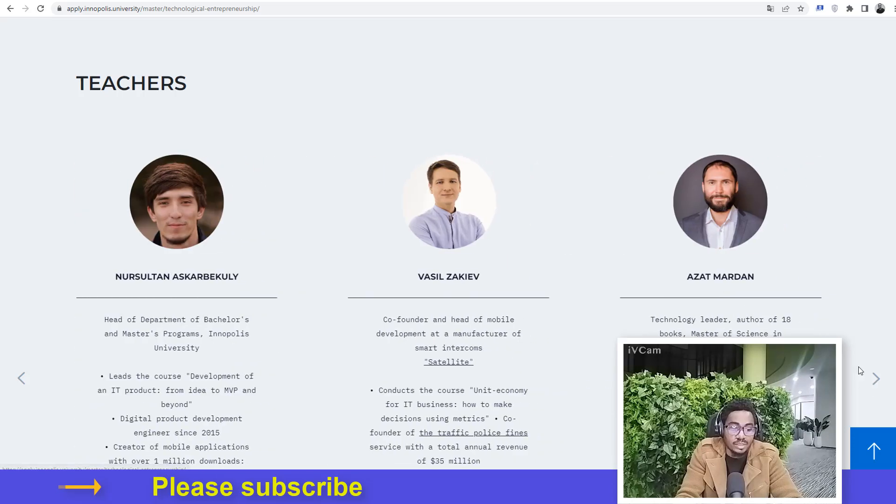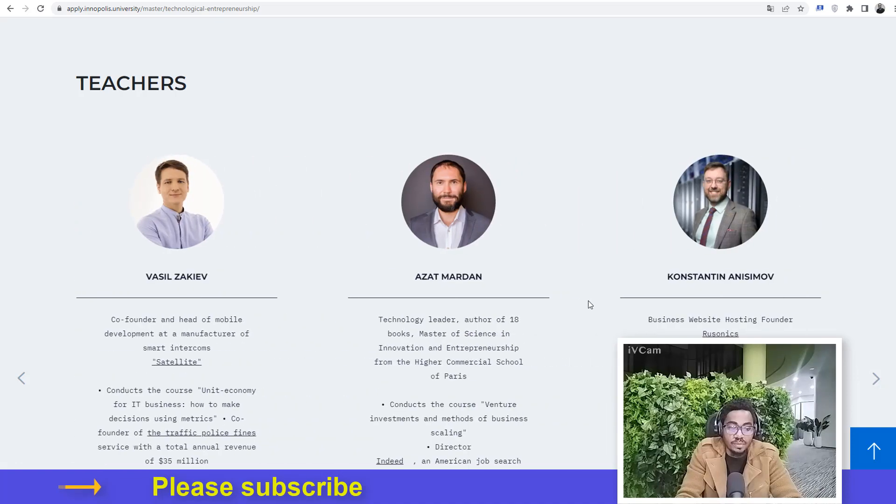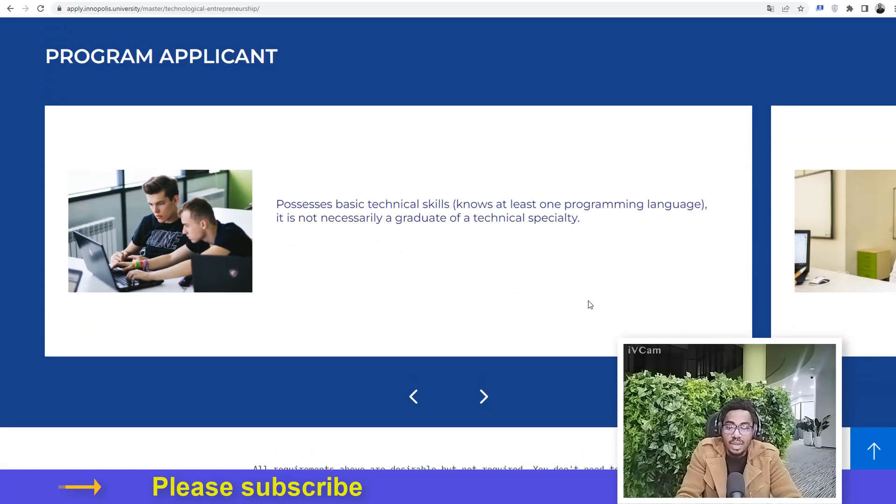These are the lecturers in the program — you can come to the website and read more about them. Regarding the program applicant requirements: one of the most important is that you must possess basic technical skills, meaning you should know at least one programming language. It's not a strict requirement in the sense that you don't need to have studied computer science or computer engineering in your bachelor's program.